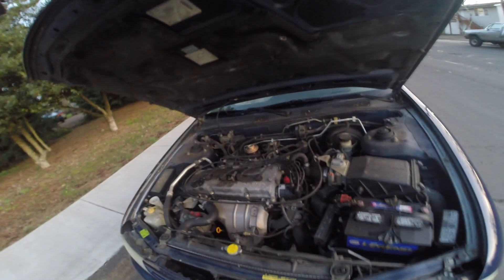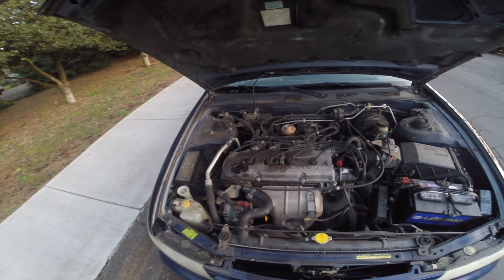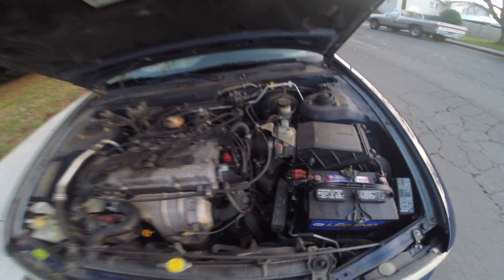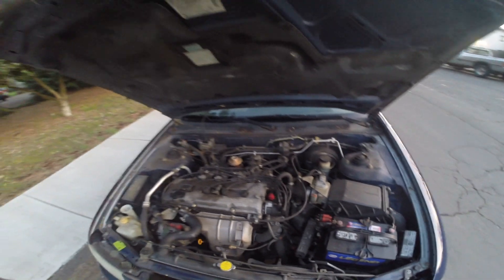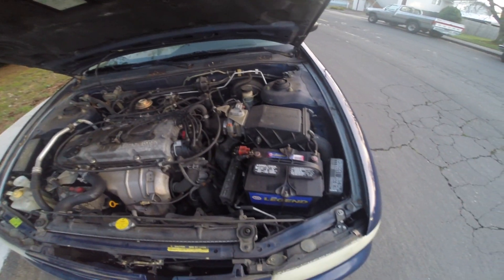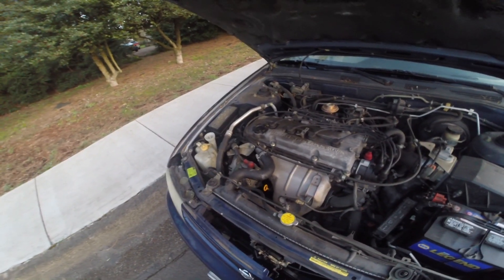Getting this open — here's the twin cam. This is the K24DE engine, in really good shape. My grandma replaced that part like four or five times just to try to get the check engine light to go off.